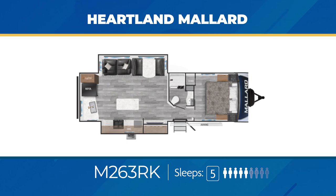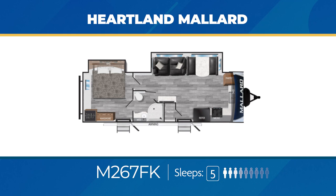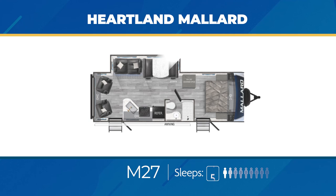The unique M267FK is a front kitchen floor plan with an L-shaped kitchen commanding the front cap. You'll get a walk-in pantry as well. A living area slide-out allows for a ton of room, as does the king bed in a slide. The bathroom is a walk-through, and you'll get a private entry from the exterior into the bedroom. The M267FK can sleep five. The M27 is a classic rear living floor plan with a pair of swivel rockers sitting beside a large living area slide-out. You'll get additional counter space right beside the bedroom entry. The bedroom also has a private entry from the exterior, and the M27 can sleep up to five.